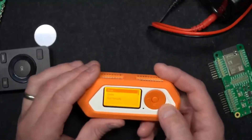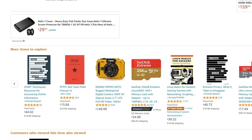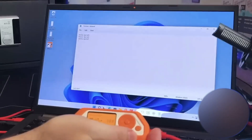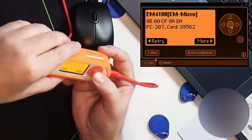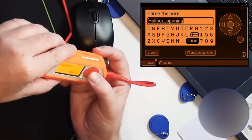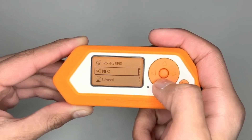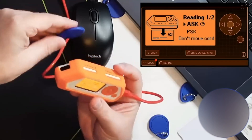Number 2: Flipper Zero. Are you ready to take your hacking game to the next level? Look no further than the Flipper Zero hacking gadget, available now on Amazon and AliExpress. With its sleek design and powerful capabilities, the Flipper Zero is the ultimate tool for hackers and security enthusiasts alike. This versatile device is equipped with a range of features including wireless communication, infrared and NFC support, and even an onboard display.